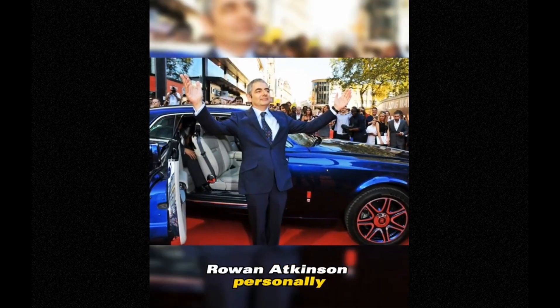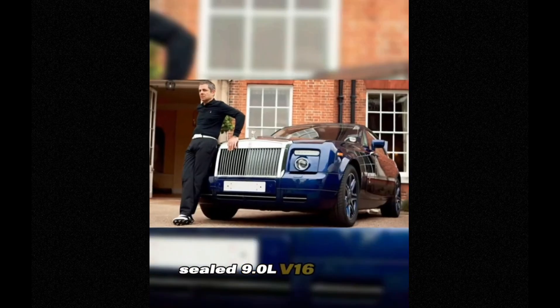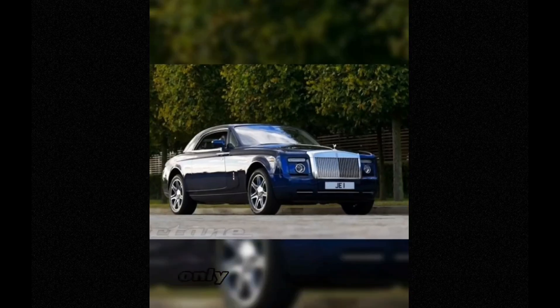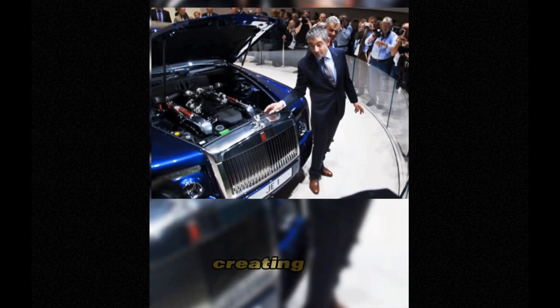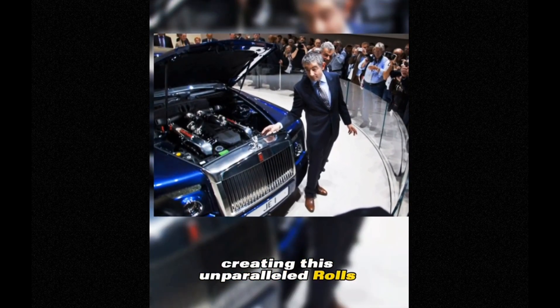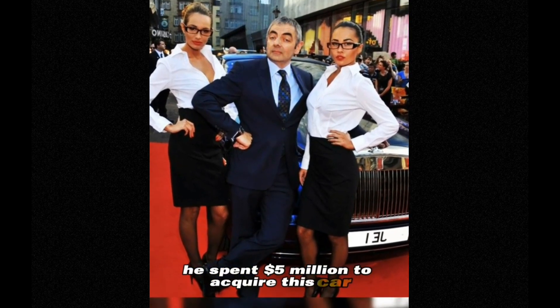Rowan Atkinson personally suggested to Rolls-Royce to use the previously sealed 9.0L V16 engine prototypes — only four in existence — for his film Johnny English, creating this unparalleled Rolls-Royce Phantom Coupe. He spent $5 million to acquire this car.